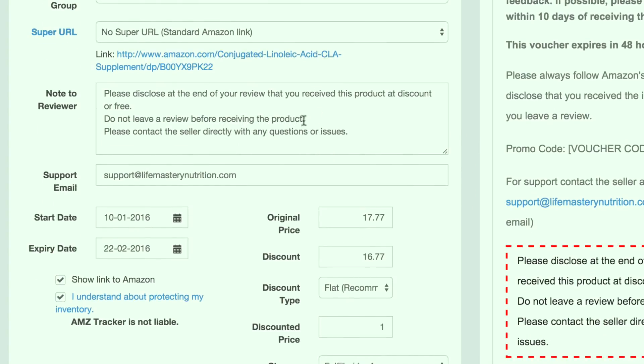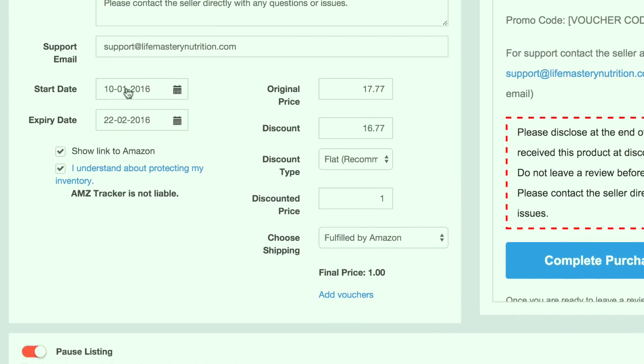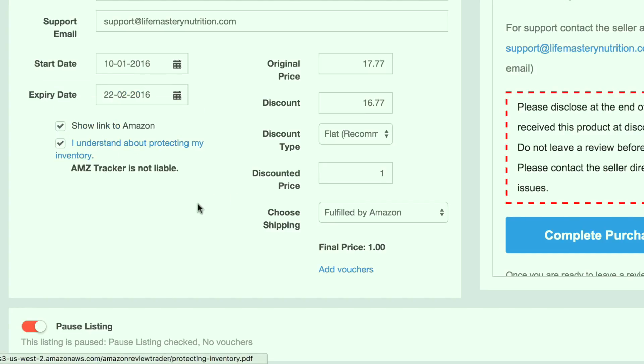There's a note to a reviewer that you can provide as well, and a support email where people will see when they decide to take up your discount. There's a start date and end date — I usually set it for about a week. I usually click on 'show a link to Amazon' and also click that I understand about protecting my inventory, which is important if you're doing a single voucher giveaway, because the coupon code you're giving away can go viral on the internet and you want to make sure people don't buy out all of your stock. AMZ Tracker actually has a feature that makes that somewhat irrelevant, which I'll explain in a bit.